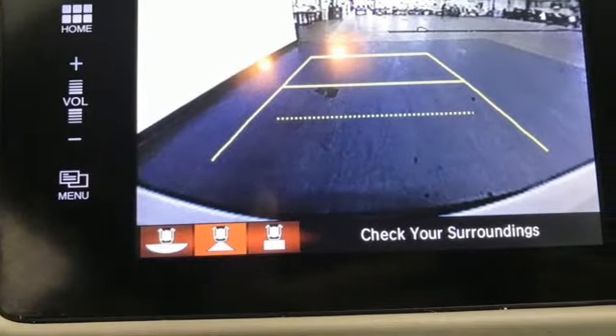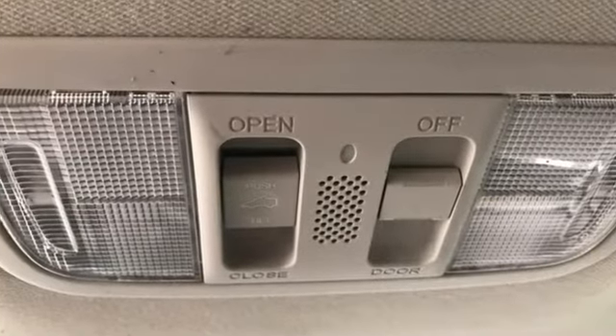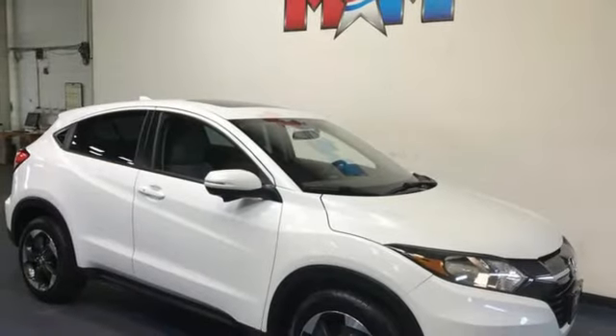Kelley Blue Book explains the HR-V aims to do more with less and largely succeeds thanks to its easy driving manners, good fuel economy, and bigger-than-you'd-think interior. It's a Honda, so longevity comes standard.